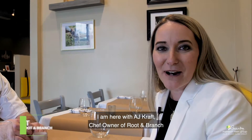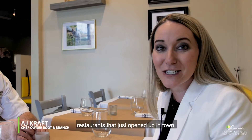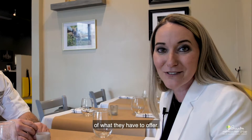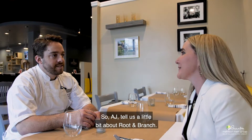I am here with AJ Kraft, chef owner of Root and Branch. Root and Branch is one of the latest hottest restaurants that just opened up in town, so if you guys haven't had a chance to check it out, here's a chance for you to get a little sneak peek of what they have to offer. So AJ, tell us a little bit about Root and Branch.